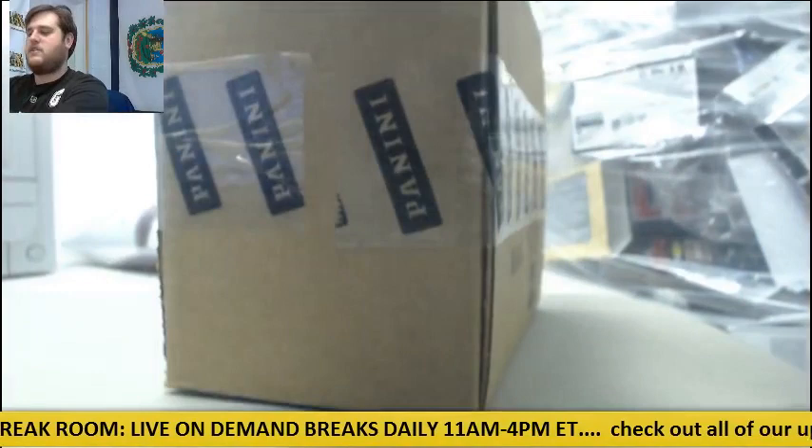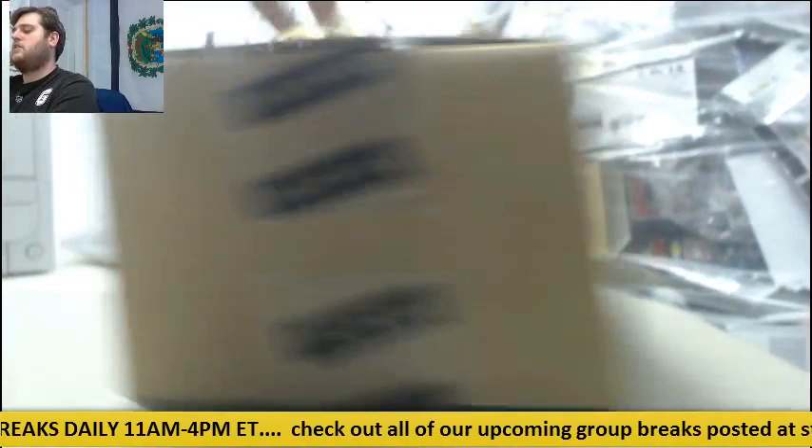This is our 12-box case of Prime Sigs. We'll get started on this, then we'll go to the jerseys, then we'll randomize off the Winston jersey. Thanks for getting us filled, guys — we really do appreciate that.